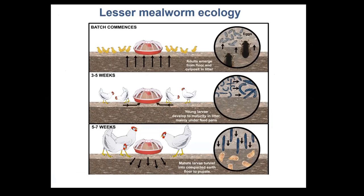Lesser mealworm ecology inside meat chicken sheds is pretty well matched to the meat chicken system. At the beginning of a chicken flock, the adult beetles emerge from the floor of the shed and populate the litter where they lay eggs. Those eggs hatch into young larvae which move through the litter and congregate in areas protected from chickens, particularly underneath feed pans. As those larvae mature over coming weeks, they tunnel into mostly the floor where they pupate, and those pupae will emerge in the next chicken batch and repopulate the litter.